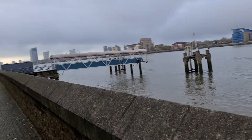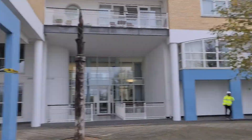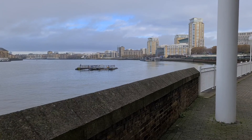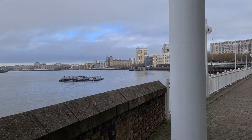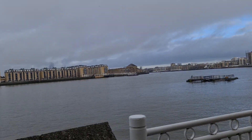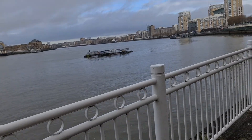Behind us are those funny shaped balcony apartments. Let's carry on walking. So that's the Canary Wharf pier for the ferries — you can get a ferry from the other side of the Thames to here. I don't know if it's free or you have to pay, but I've never taken it.